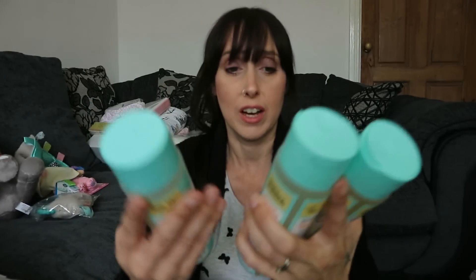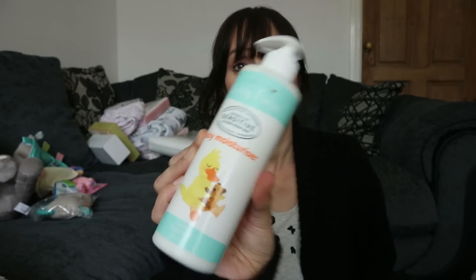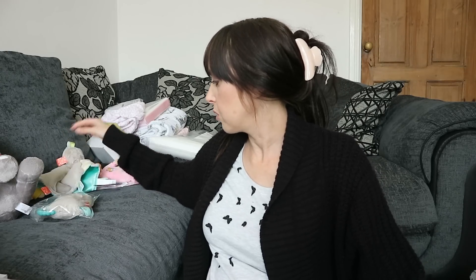While we're on bath bits, I'll show you these Child's Farm toiletries we've picked up. We really really like Child's Farm mainly because Corbin - he's got sensitive skin - and he can actually use these as well. We're going to have to be really careful what we put on the baby because we don't want it to interfere with Corbin, and we know this is safe for him. So we've got the baby shampoo, baby wash, baby bubble bath, and baby moisturizer.